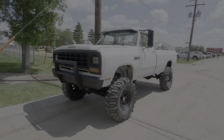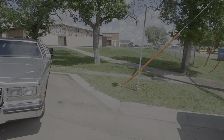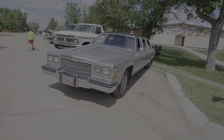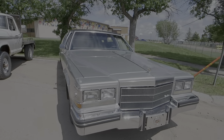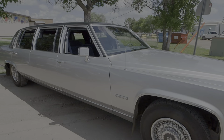We've got a Dodge Ram here at the start of the show, and a Cadillac limousine. We'll have a peek inside here.